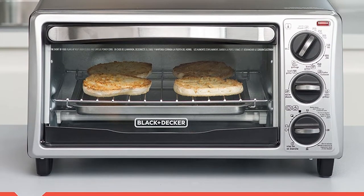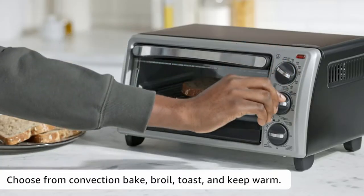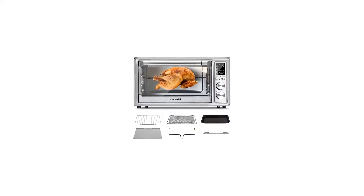This has functions for baking, broiling, toasting, and keeping food warm. For toasting, it has different toast settings so you'll get just the right level of brownness, and the 30-minute timer lets you cook foods longer.